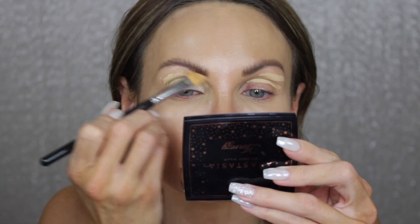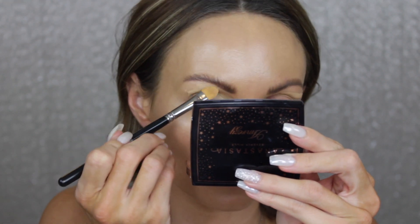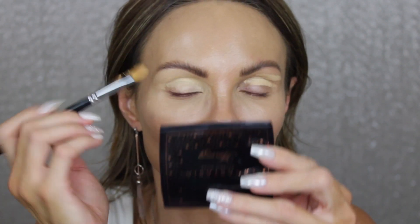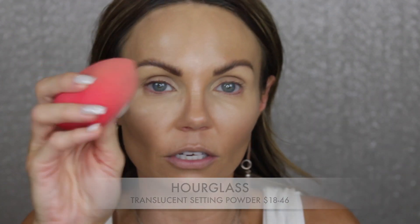I'm using that concealer to kind of carve out my brows — I did them a little bushy today so I want to carve out the bottom line and leave the top more bushy. I also ordered the P Louise eyeshadow base about a month and a half ago and it still hasn't arrived. For powder, because this is kind of a special occasion, I'm using the one from Hourglass — it's one of the few powders I love.